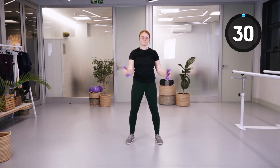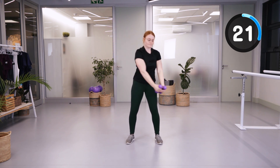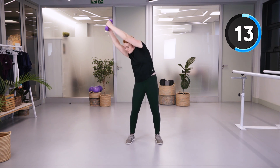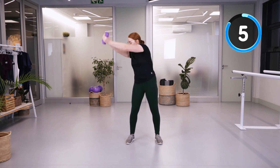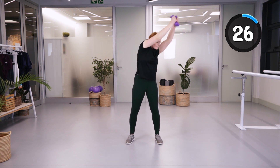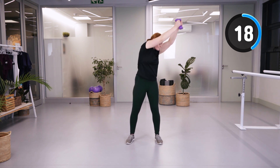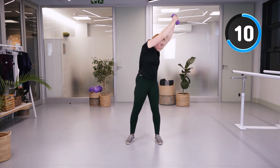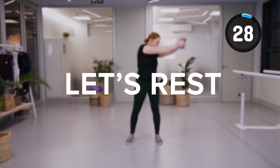We're going to do side rotations — going from the left and then rotating up towards the right, initiating with the abdominal muscles and stretching the arms up as high as possible. Going to the other side. This is a great exercise to increase our function in terms of reaching up overhead to grab an object. And then we're going to rest.